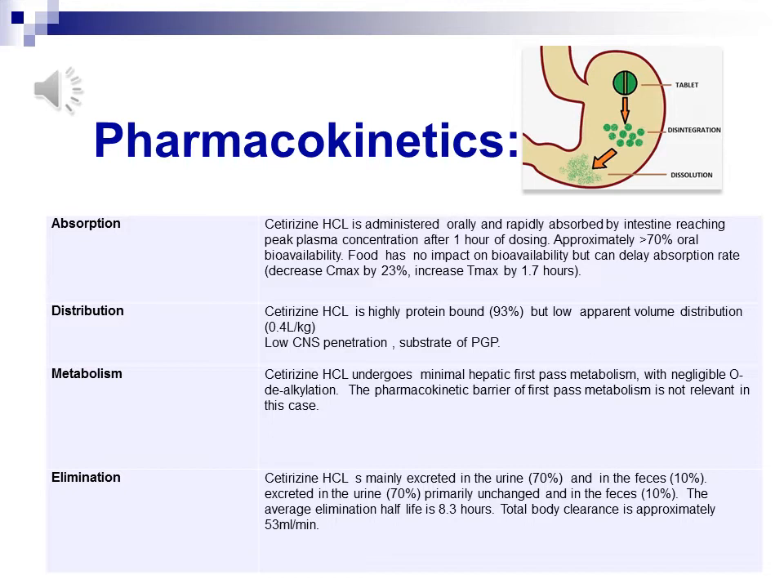Distribution: Alzine tablets have high plasma protein binding of 93% and a lower apparent volume of distribution. This indicates that the drug has high affinity for the vascular system rather than lean tissues, thus having minimal effect on cardiotoxicity. Cetirizine has low CNS penetration and is a substrate of P-glycoprotein, which can also be a barrier.